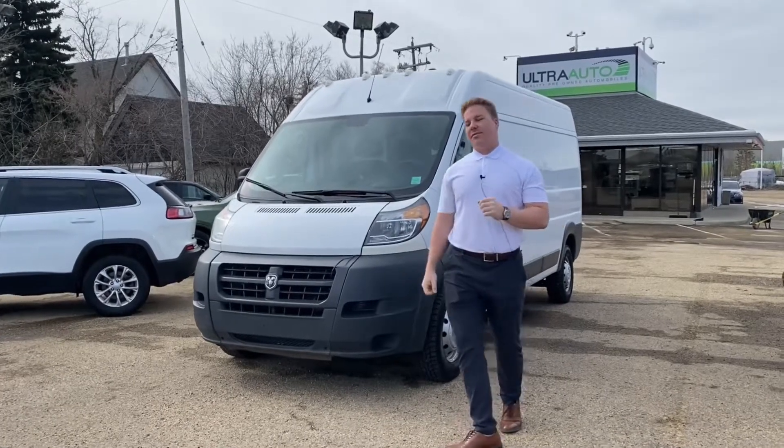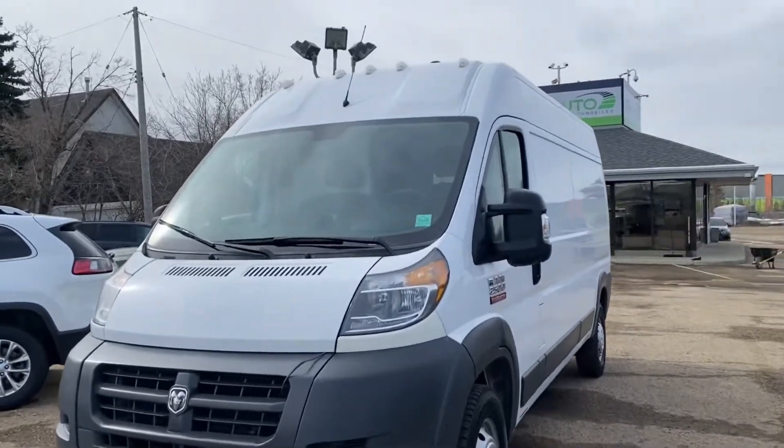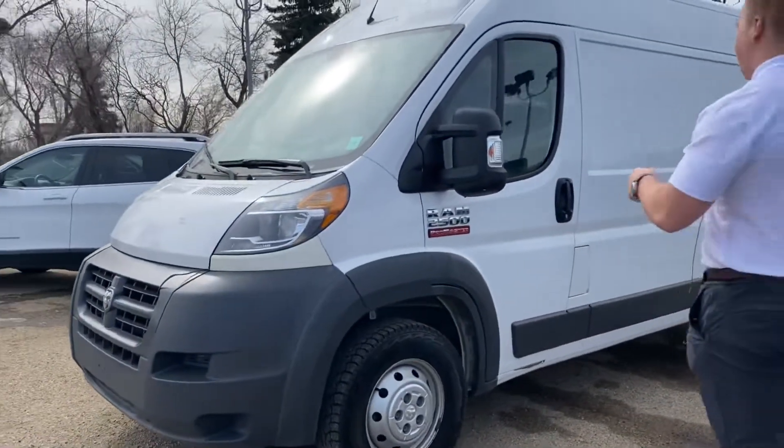Hey guys, Maximum Ultor Auto back here at the 2017 Ram Promaster Cargo Van, checking it out. You got your high roof with your cab lights up top, you got the 159 wheelbase — so this is the longer wheelbase of the Promaster — and you got your heated mirrors, very nice.